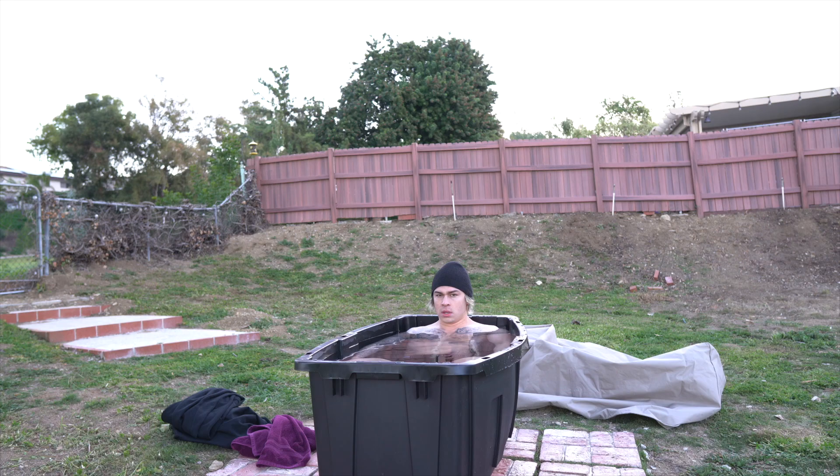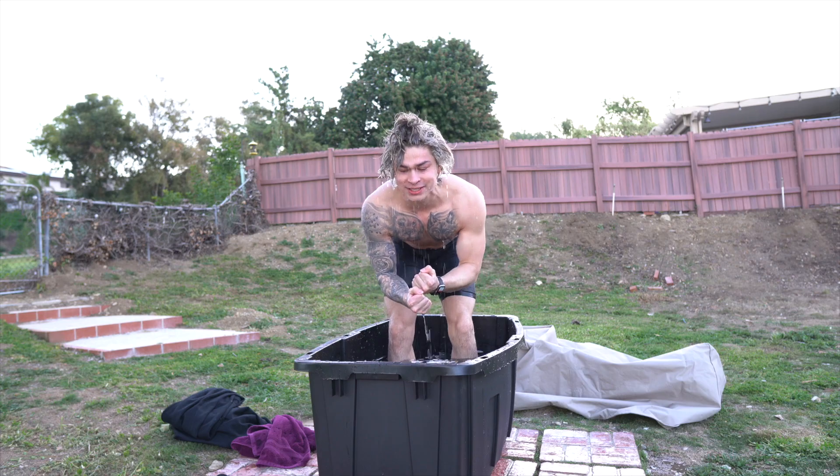Deliberate cold exposure is one way to enrich the amount of brown fat. You get a stronger furnace, achieve much bigger increases in core resting metabolism, improvements in blood lipid and insulin management profiles, and there are other positive effects like improved mental resilience. Next thing on the agenda was some cold exposure — whether it's a cold plunge or a cold shower, there are many benefits and it is something I highly recommend.